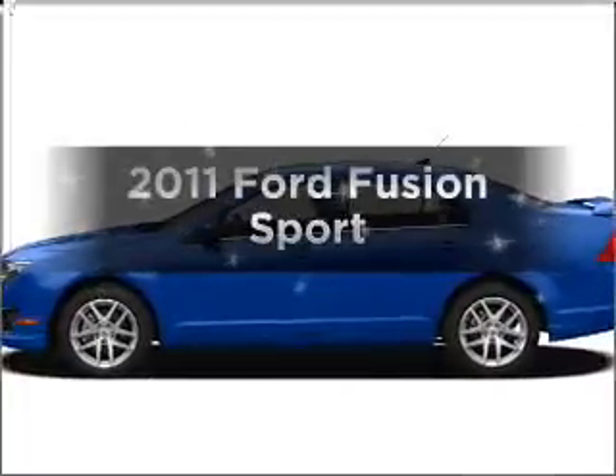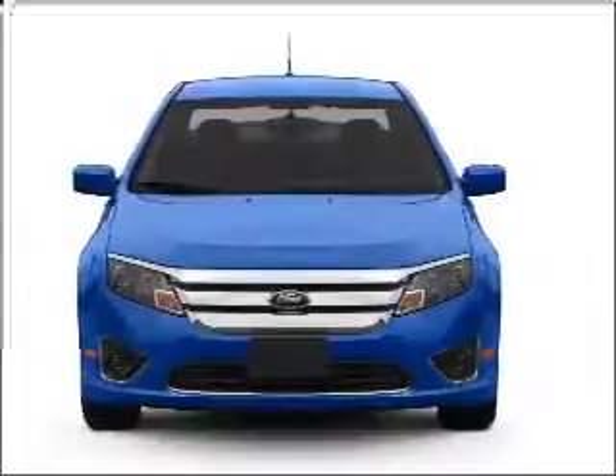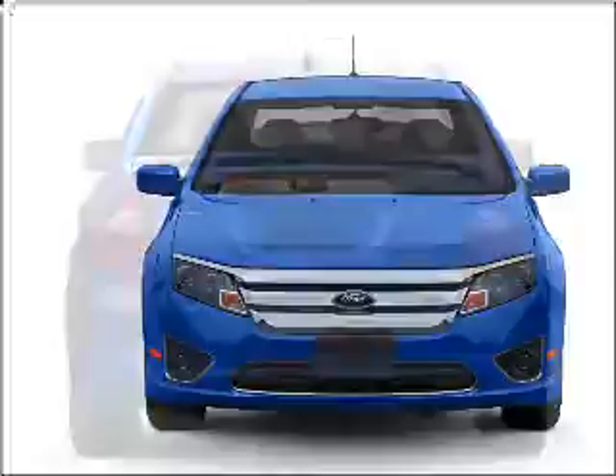Introducing the 2011 Ford Fusion. Travel the roads in style and comfort in this great vehicle, with a solid 6-cylinder engine connected to a smooth-shifting 6-speed automatic transmission.